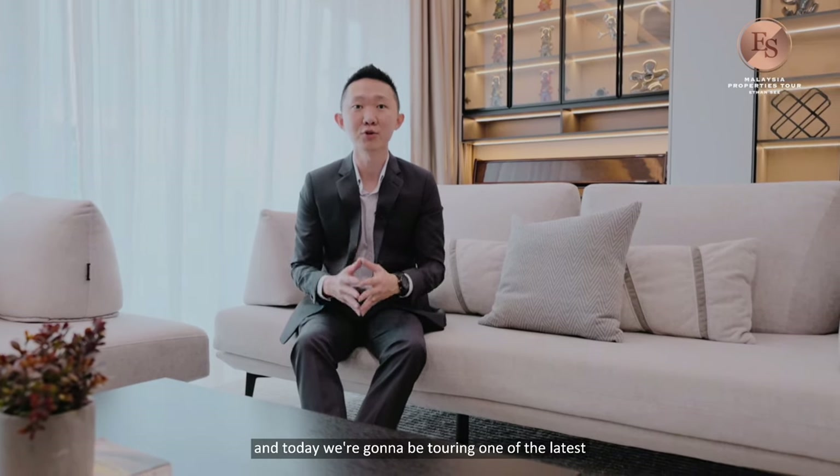Hi guys, my name is Ethan. Welcome back to our channel. This video is a collaboration with IQI Concept and Interior Design Studio, which specialises in creating beautiful homes. Today we're going to be touring one of their latest completed projects in Happy Garden. Let's check it out.